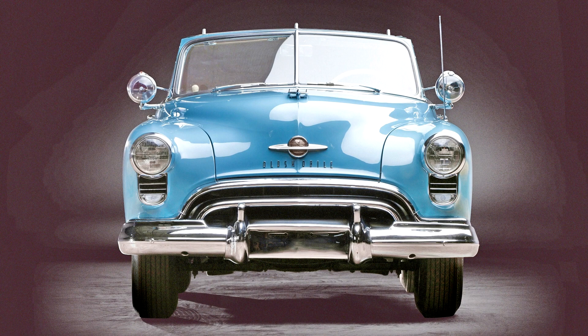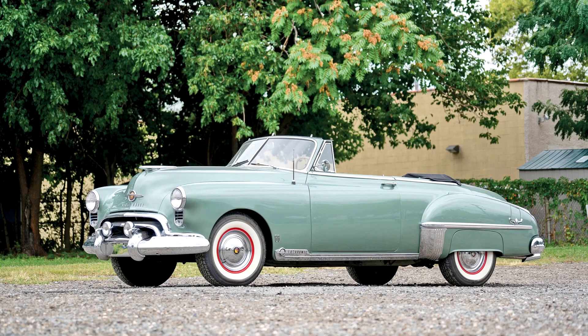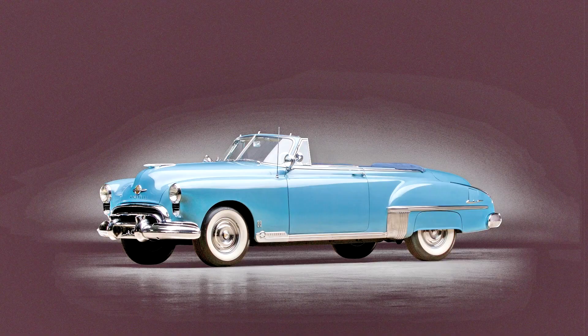Muscle car, as we now understand the term, refers to a large, powerful engine in a small or medium-sized lightweight body. The archetypal muscle car is inarguably the Pontiac GTO, but the Oldsmobile 88 is from much the same mold.